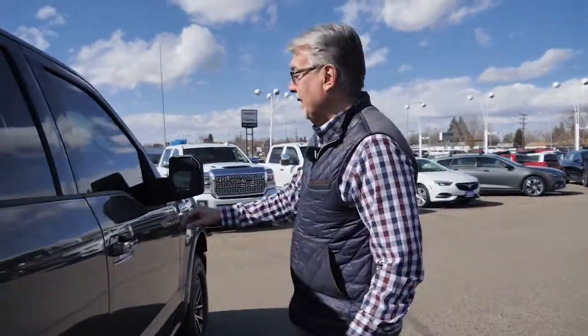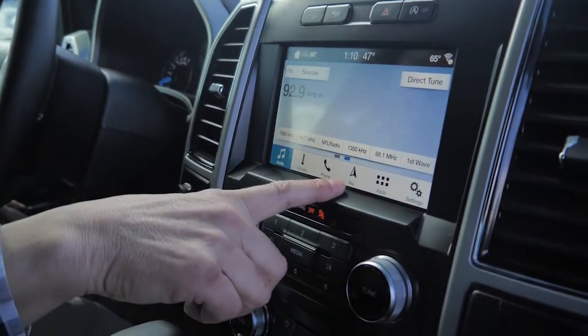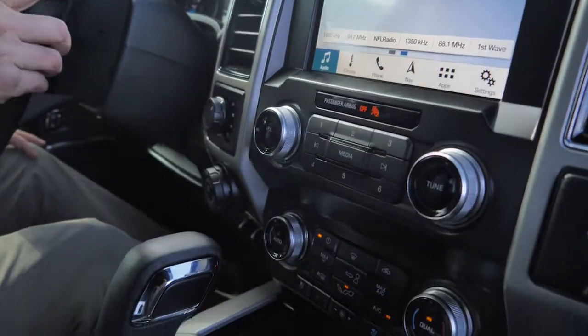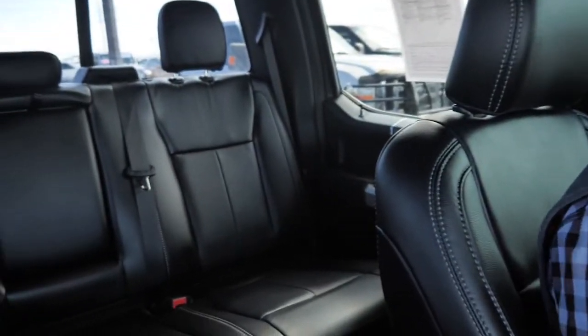Let's take a look inside. Did I mention that this truck only has 5,500 miles? That's it — on a 3.5 twin-turbo V8 with a 10-speed automatic transmission. If you take a look here, you see Bang & Olufsen stereo, navigation, Bluetooth phones, heated and cooling front seats, heated rear seats, black leather interior, power both front seats.